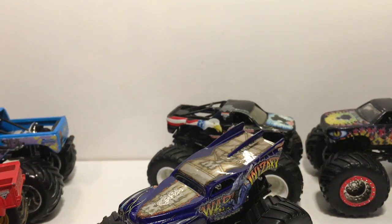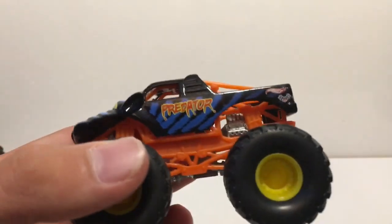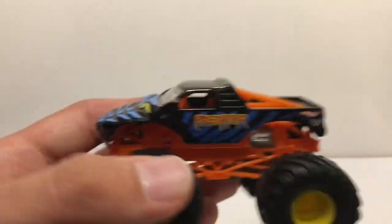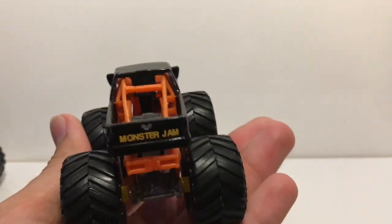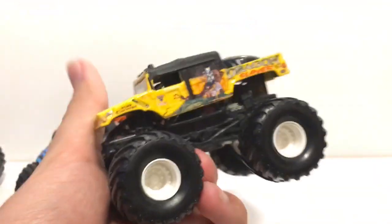Now we'll move on and review the eight small hub monster trucks that mac bulldog mac gave me. Starting off with the small hub Predator — this thing looks really awesome. I don't have any of the old Predators, the ones with the blue outlines and the orange roll cages. Even the big hub I don't have, so this is a really awesome truck to add to my collection.